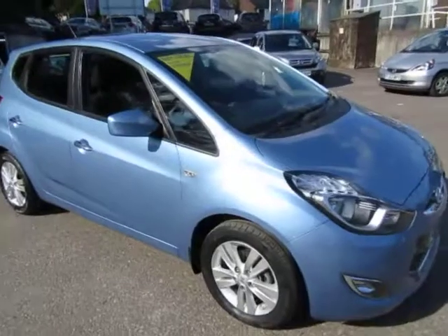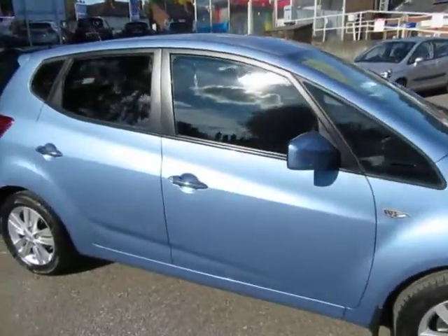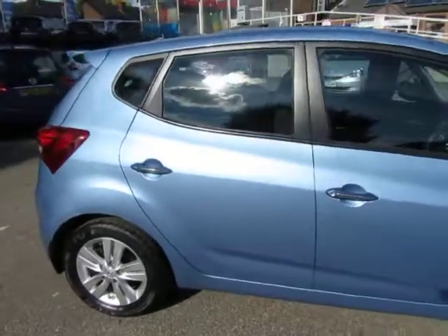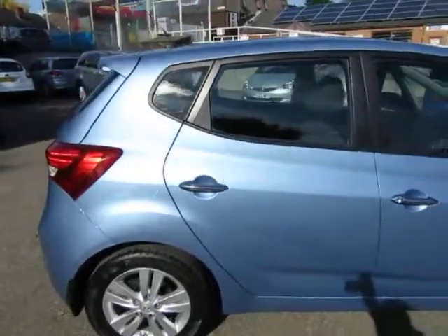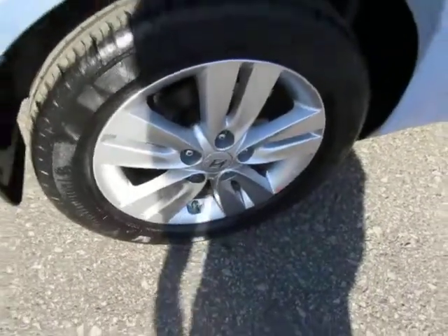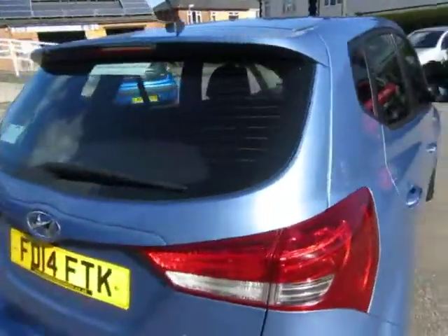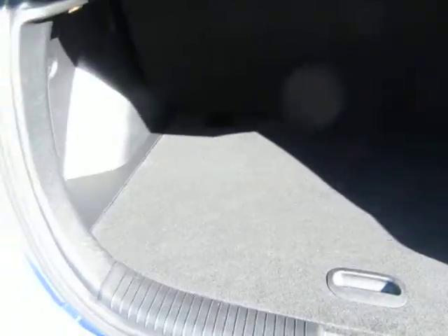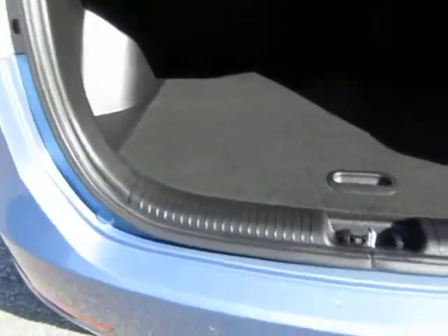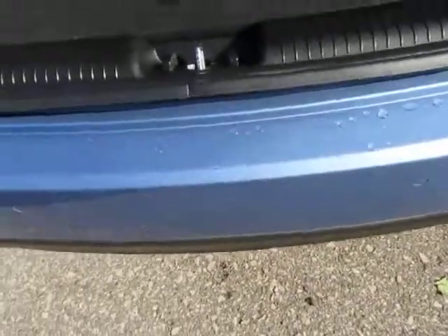Just want to give you a quick two-minute walk around video of a new car we just bought into stock. This is a Hyundai ix20, a mid-range model, one owner car, next motability car of ours, low mileage, automatic. Showing the boot area — very clean inside, and in fact very clean throughout. It's got reversing sensors and extra storage.